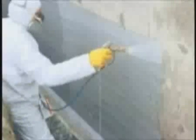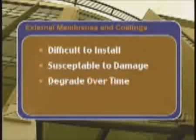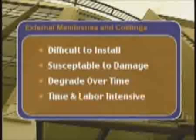Both containment solutions have their own inherent drawbacks. External membranes and coatings are often difficult to install and are extremely susceptible to damage. Over time, they degrade through general wear and tear and from exposure to the elements, not to mention being time and labor intensive. Should a leak occur, finding the location and source of the breach within the concrete is often difficult, and access to the area may be impossible.